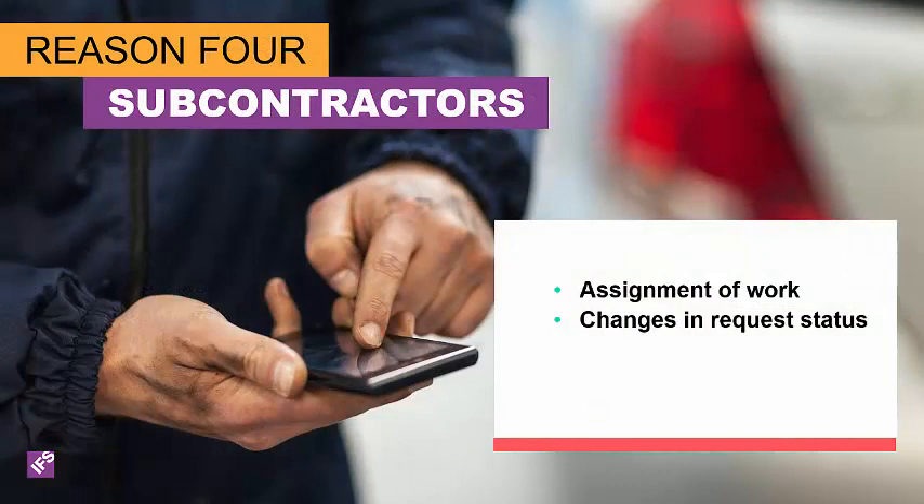If you are using subcontractors, notifications are a handy way to send information to your subcontractor about an assignment or changes to the request or task — from a priority, status, or a reminder that they haven't entered their labor usage or parts consumption.